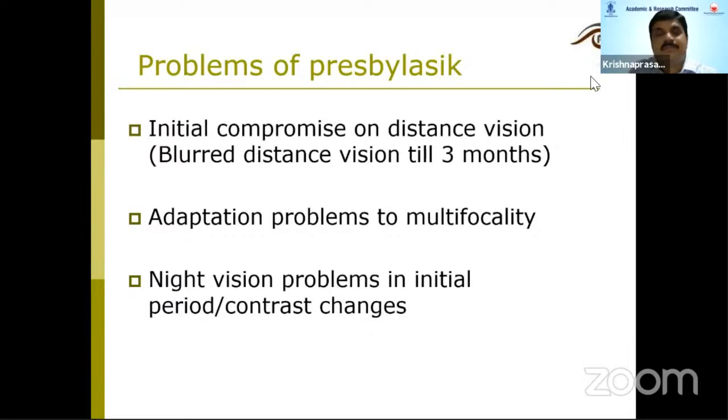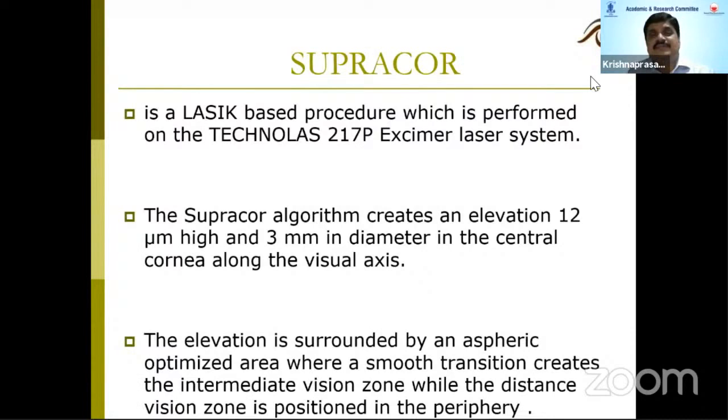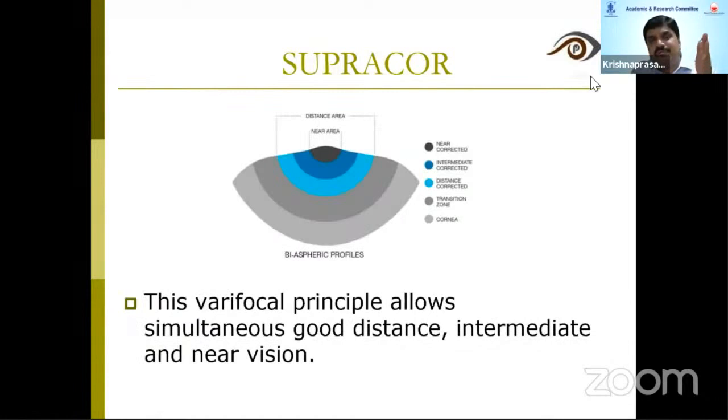Coming to SupraCore — this is probably the latest of all. It is a LASIK-based procedure performed on the Technolas 217 excimer laser system. In SupraCore, it creates an elevation of 12 microns high, 3 microns across a 3 mm diameter zone in the central cornea along the visual axis. This focal principle allows simultaneous good distance, intermediate, and near vision.